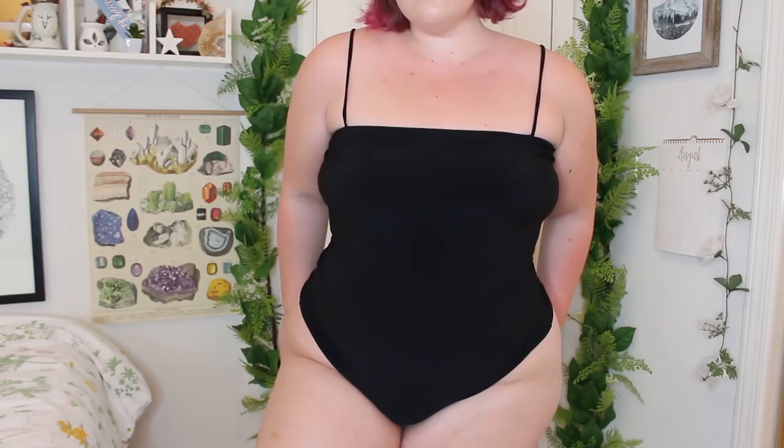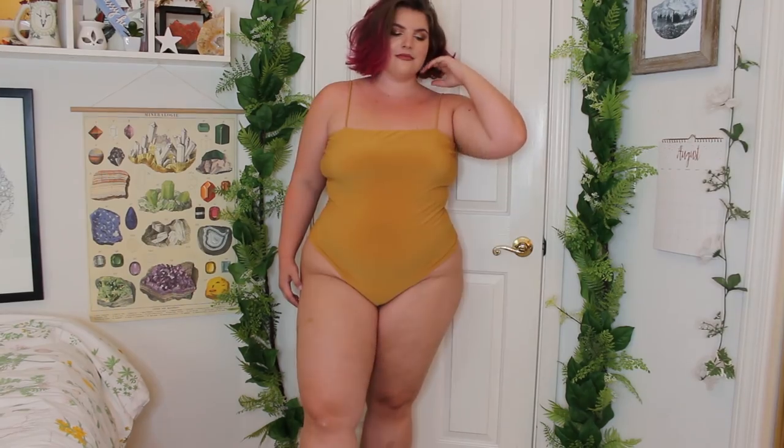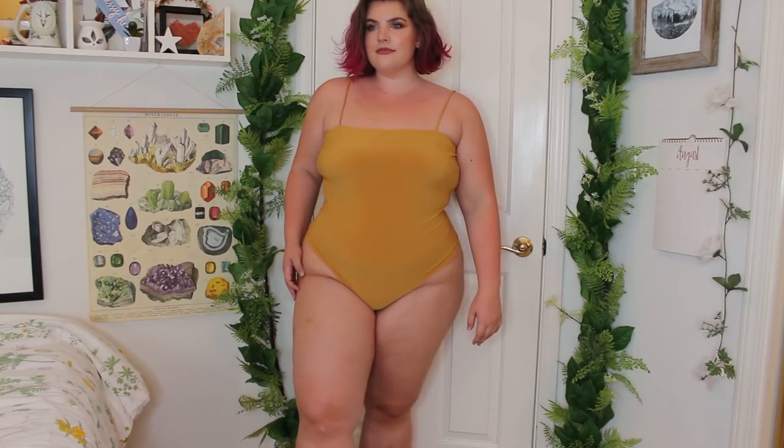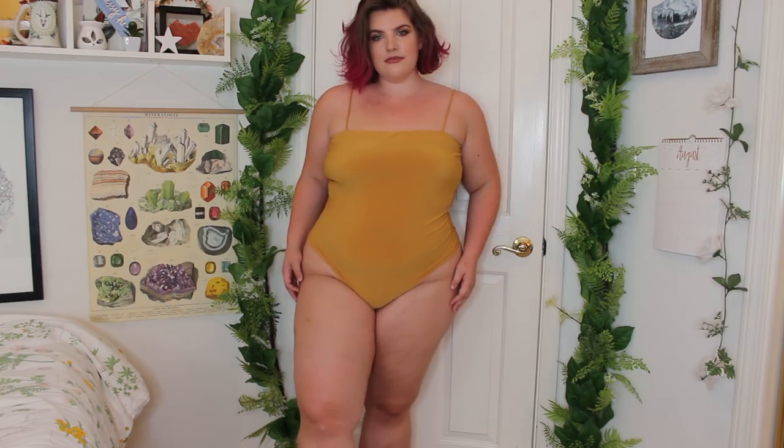I originally bought this black bodysuit, which is just a square neckline with itty bitty straps, and it has a clasp closure. Because I liked it so much, I ended up getting it in two more colors — I got it in this mauvey color and a yellow mustard color, because that is my favorite. I'm obsessed with mustard. These are very comfortable once you get them on, but the whole process of getting them on is very annoying because they're not very long, so when you're trying to close it at the bottom, it is kind of a struggle.